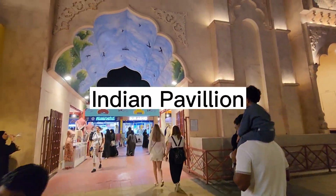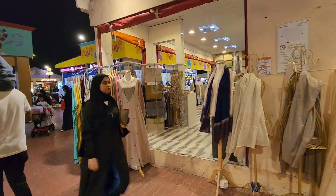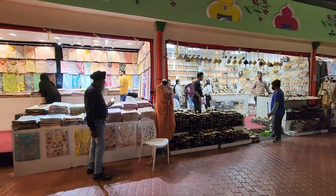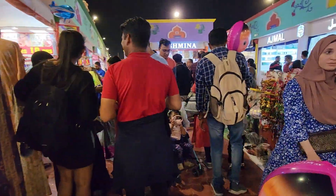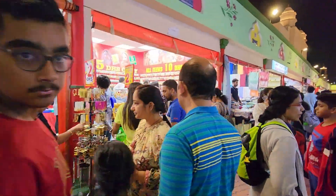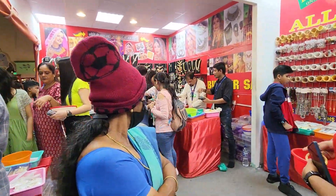Now we are entering the Indian Pavilion, which is very big and beautiful with many stores inside. You will find clothes from Kashmir, Jaipur, and Rajasthan, plus ready-made stores. There are shoe shops, mojris, potli bags, and a handwork collection. There is also a sale with all items at 5 dirhams and 10 dirhams. You can see the crowd here! There are bangles, junk jewelry, and artificial neckpieces for 5 and 10 dirhams.